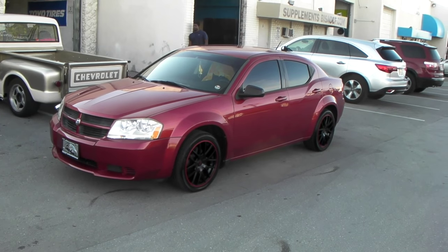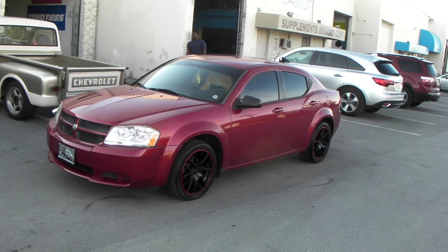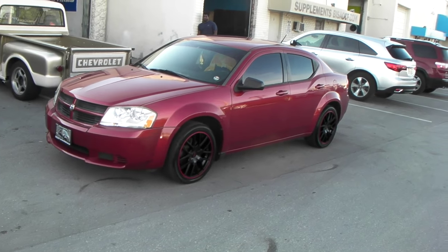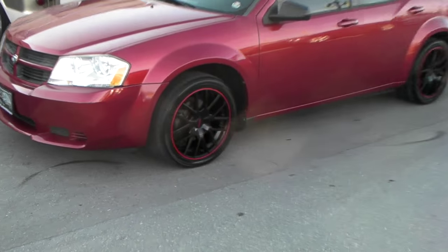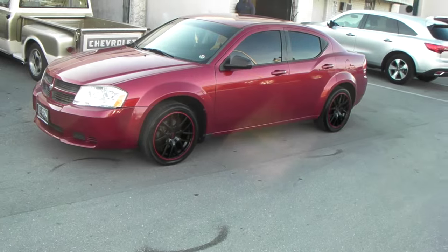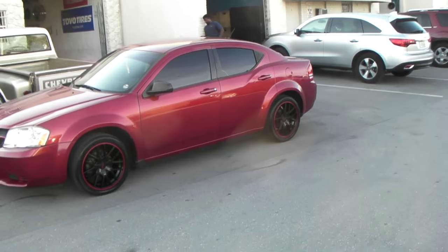It's your boy KB from Dozen Tires TV at DozenTires.com. Right now we are looking at a Dodge Avenger with the 18 inch Touring TR-60 — nice looking wheel, black and red to match the vehicle. You can find these online at DozenTires.com for some of the best prices you'll find.